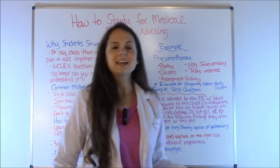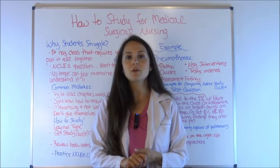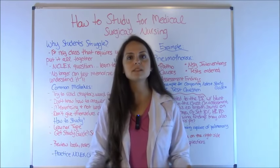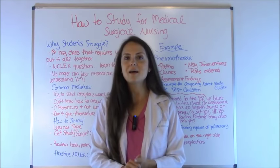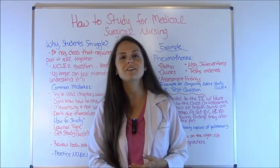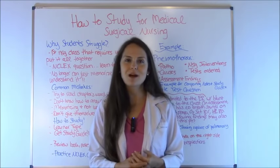That is how you study for medical surgical nursing. Remember to focus on those key areas, get a study guide, and practice NCLEX questions. Learn what those questions are asking you and you'll do great. Thank you so much for watching, please check out my other videos on how to study for other nursing school classes, and please subscribe to this YouTube channel.